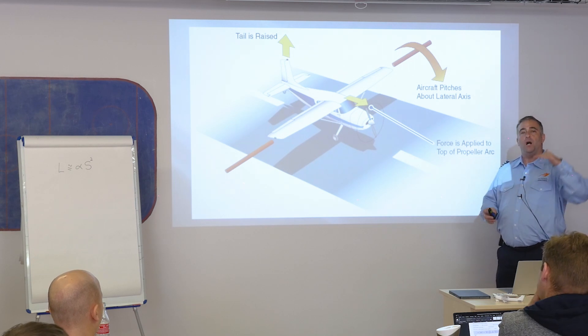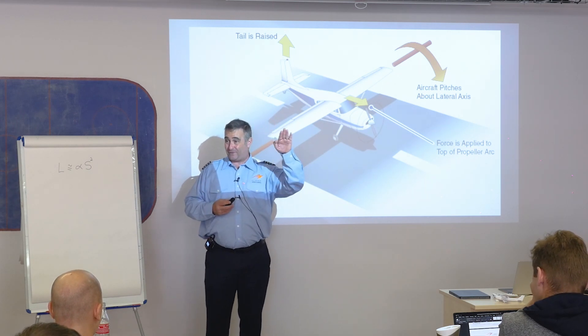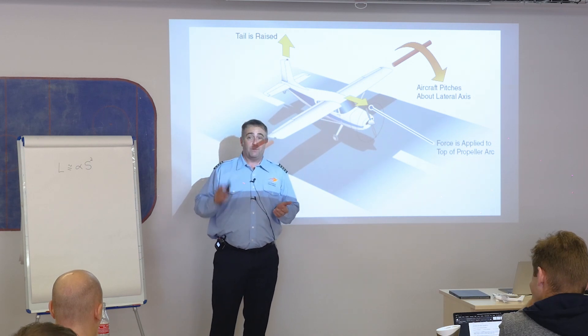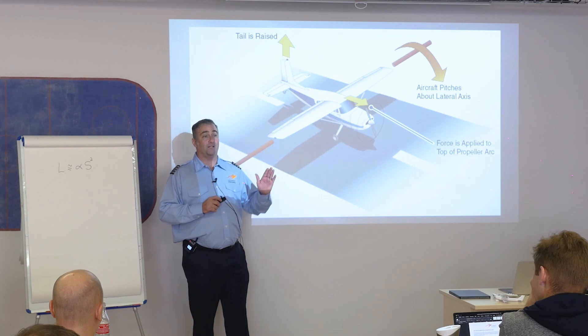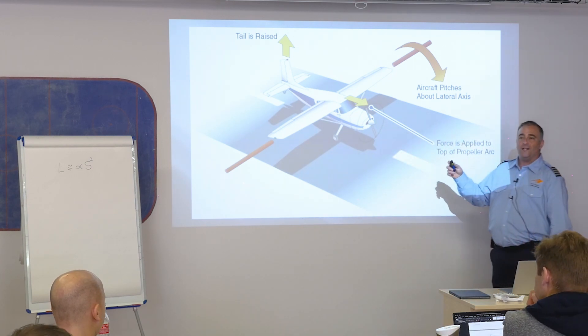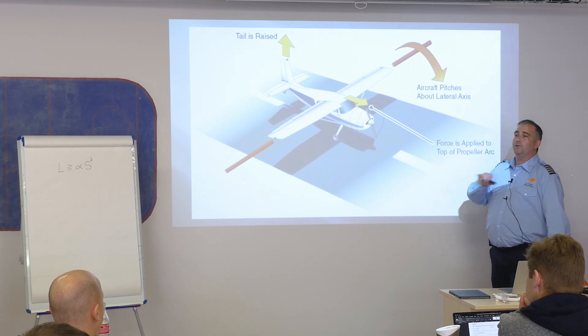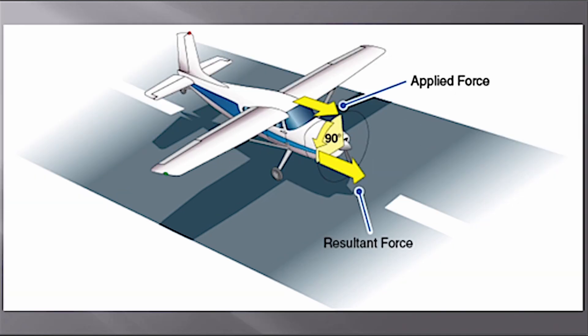Gyroscopic precession is not terribly noticeable on tricycle landing gear airplanes. When you pitch up, it actually causes a little bit of right yawing moment, which is what you want since you normally use right rudder pressure in the climb. On a tail dragger airplane it's more of a problem — as the nose comes up, it also makes the nose go to the left. You're not flying tail draggers for a while, so it's okay — it exists as a concept.